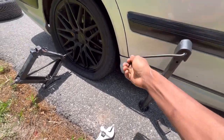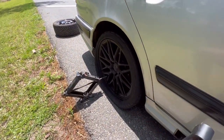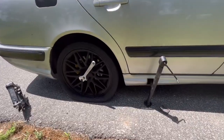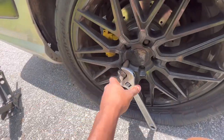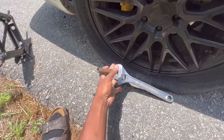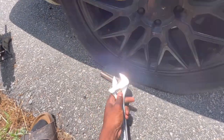All right, so now we're using the handy dandy jack. Probably need to loosen the lug nuts first. I'm so tool-less that I have to use an adjustable wrench — so make sure you keep tools in your car kit. You never know when things will happen.